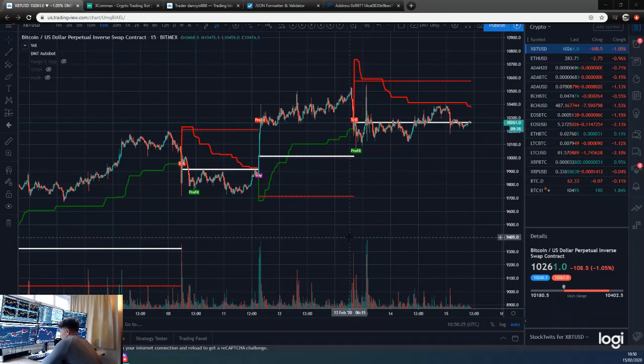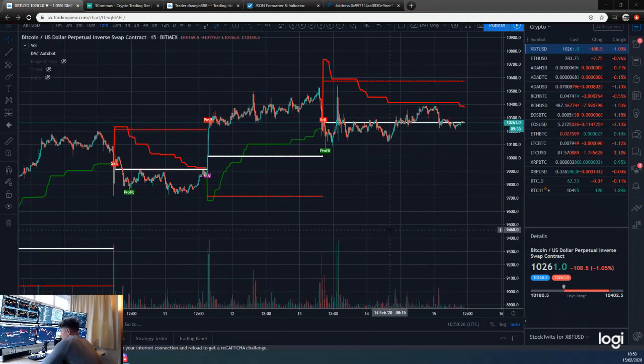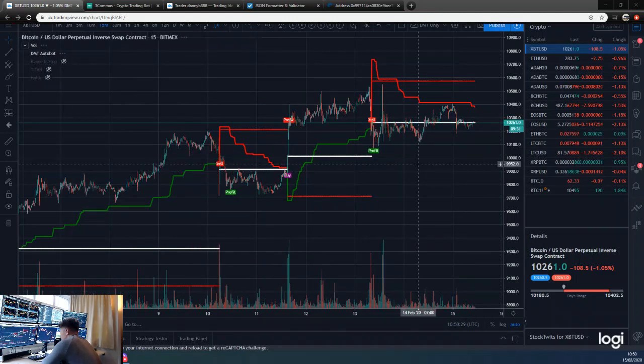Looking at the 15-minute DMT chart that my bot is operating off — we got very close to 10,400 yesterday, I was fully expecting us to get there, but we didn't. We had a retrace down, so now we're trading in the mid 10,200s. You can see the buy line has just come down a little bit more.